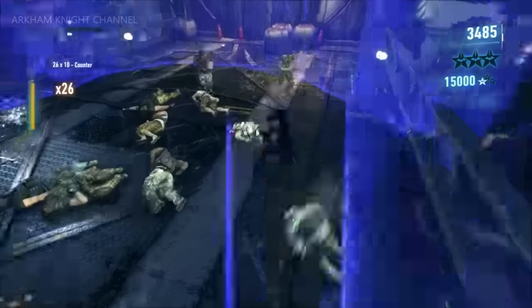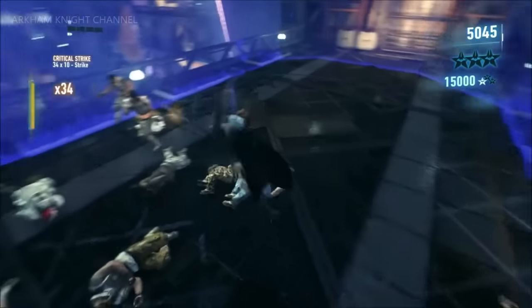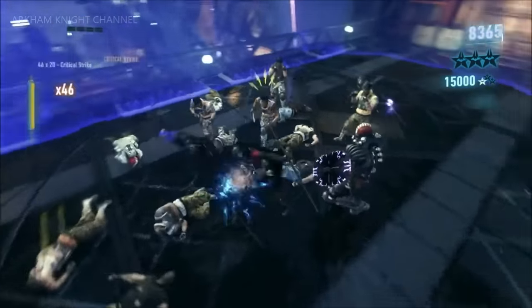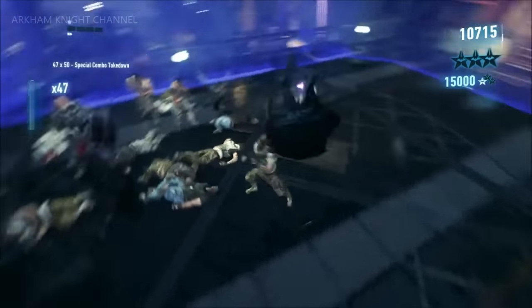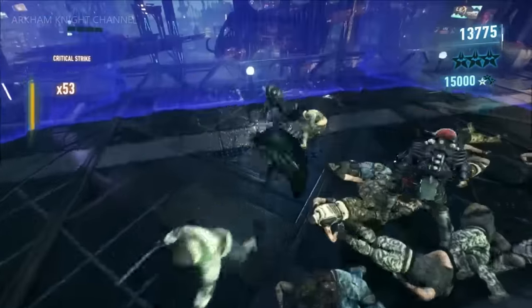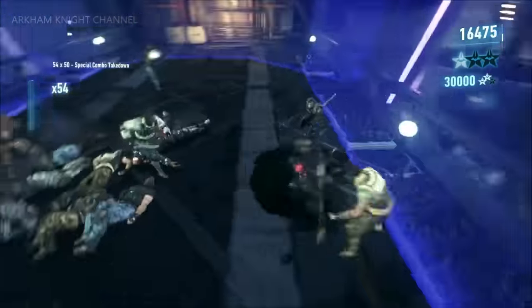We wanted to use this challenge to completely stretch Robin to his limit — just throw everything at him. He's a much more physical character than Batman; he doesn't have as many gadgets. He likes to get up close and personal with his staff, his bullet shield, his zip kick — just get right involved. We've got everyone Batman's been facing: brutes, combat experts, medics, and weapons — rifles, riot shields, baseball bats, just everything.